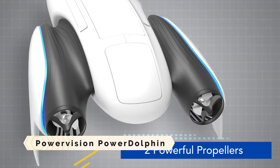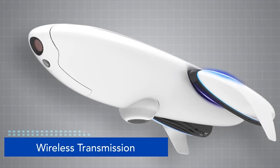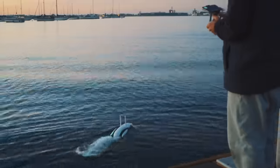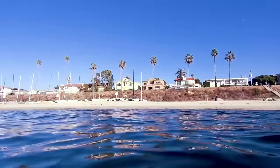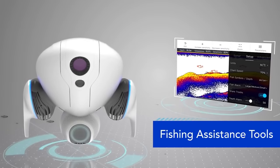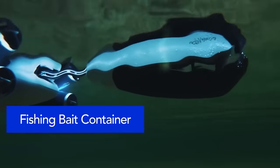PowerVision PowerDolphin. A bionic underwater drone, the PowerDolphin can swim, shoot, and fish like a dolphin. This dual camera system captures spectacular 4K footage above and below water with a 220-degree field of view. Fishing aficionados will love its remote-controlled bait drop device that lures and releases fish. The PowerDolphin can also design paths, map terrain, flip, and return home, making your ride safer and easier. A portable fish detector and bait dropper can be added to the PowerDolphin to enhance your underwater experience.